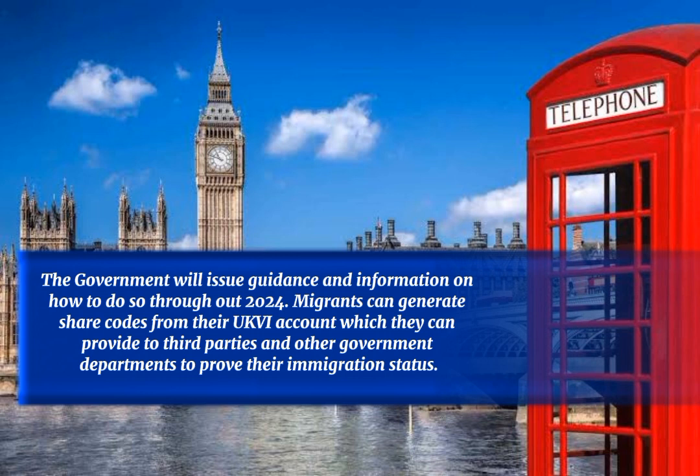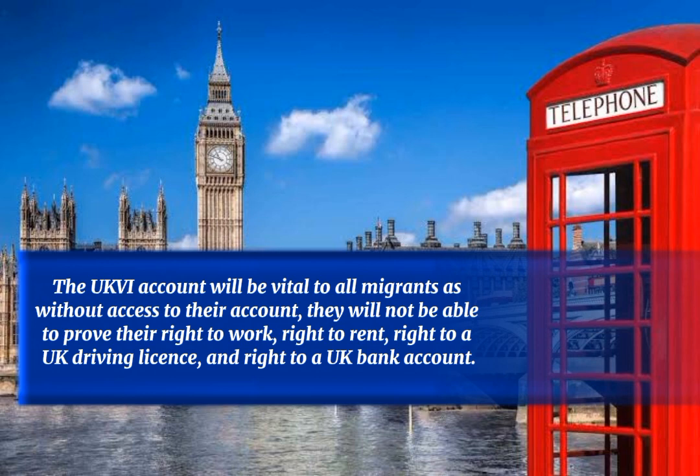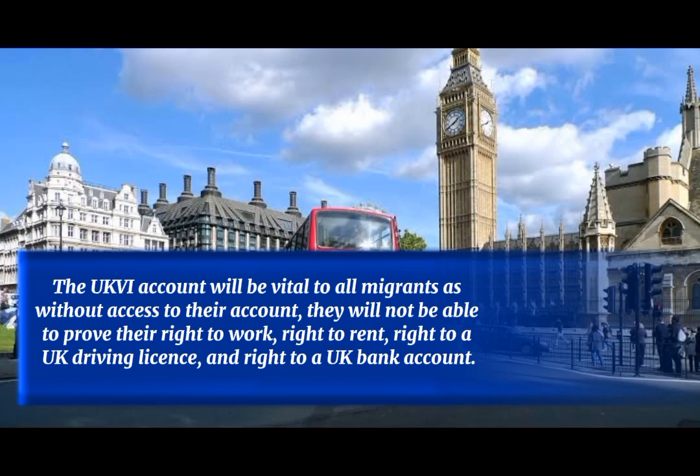Migrants can generate share codes from their UKVI account, which they can provide to third parties and other government departments to prove their immigration status. The UKVI account will be vital to all migrants, as without access to their account they will not be able to prove their right to work, right to rent, right to a UK driving licence, and right to a UK bank account.